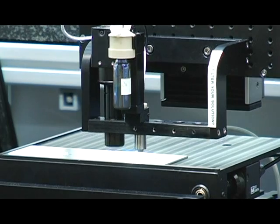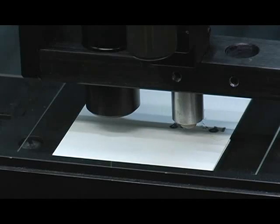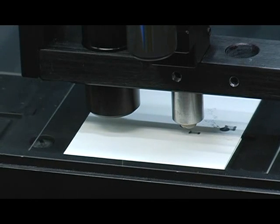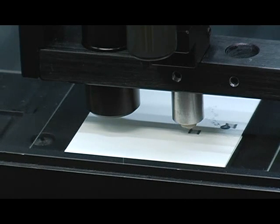We're going to use conductive ink to print this pattern on a glass slide. The system is following the software script that we use to define the pattern, and it's simply drawing out each trace. After it's completed, we essentially will have printed a circuit, or at least a circuit component.